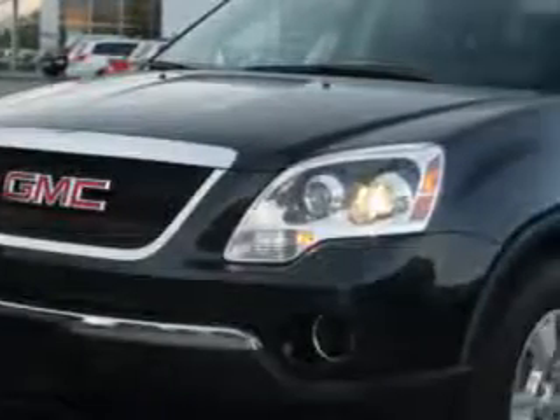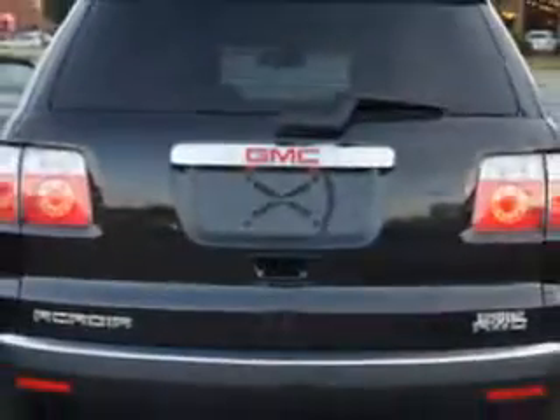Now more than ever, we want you to save more money. Your whole family will love this carbon black metallic 2010 GMC Acadia with a six-cylinder engine and an automatic transmission and 18,984 miles.